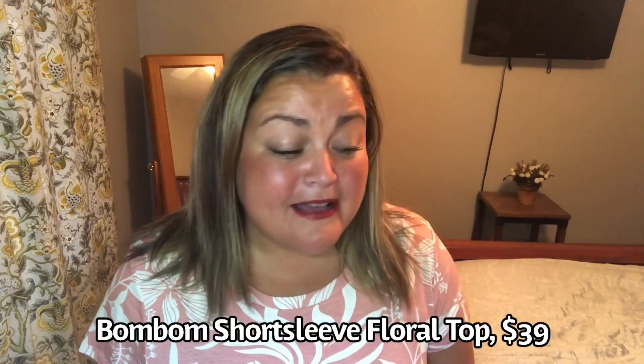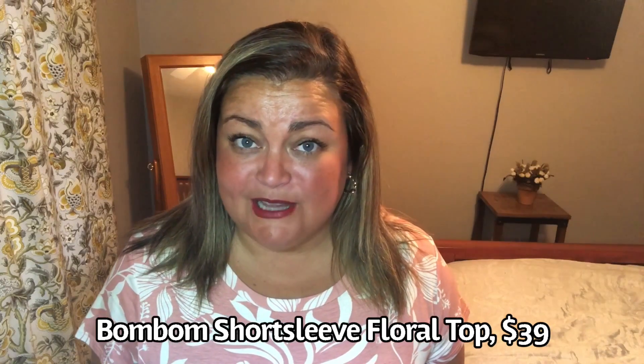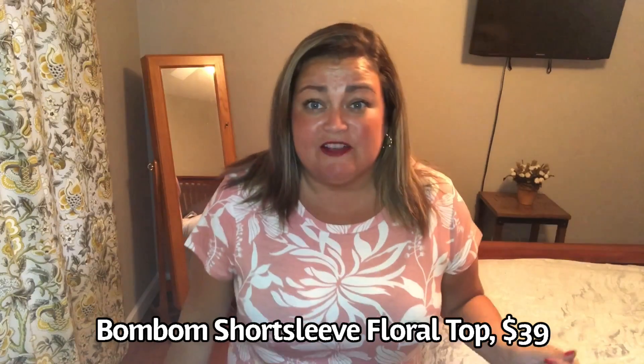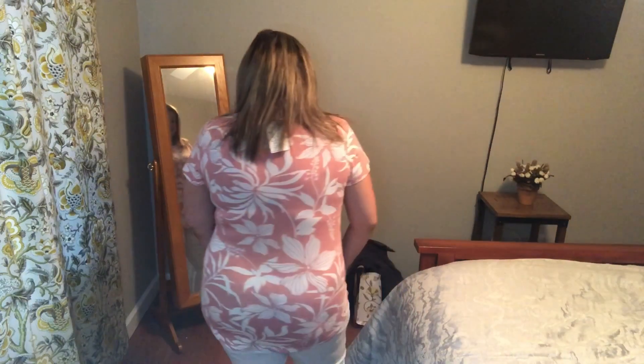This top is by BombBomb — the short sleeve floral top. It's also $39, 95% rayon and 5% spandex. I was so surprised when I read the tag — it sure does not feel like rayon. I like the neckline and the print. It's a pretty pinkish coral color and it feels kind of tropical. I think the length is good; I put it on with some white pants. The length is good in the back too. I like it — I don't know if I love it, but I do like it. I like the sleeve length too. I have one more interesting piece — I don't know if it's a dress or a shirt — we're going to find out together.